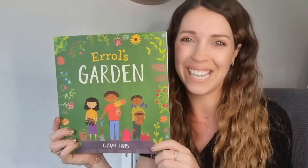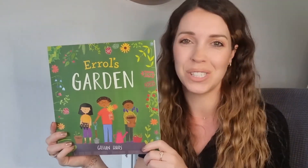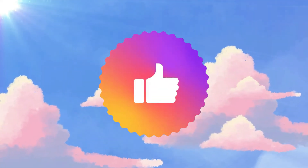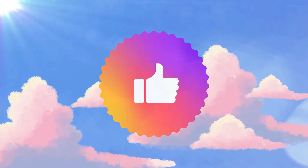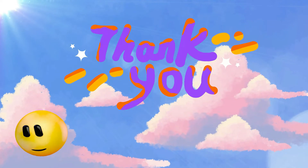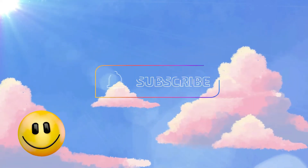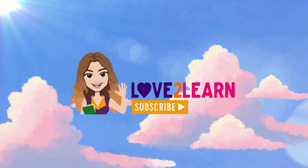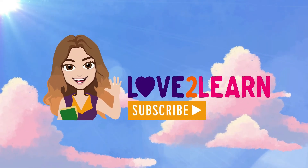I hope you enjoyed it. I shall see you for another one soon. Take care of yourselves. Bye bye. If you enjoyed that story, please give it a thumbs up. It really helps my channel to reach new people. And remember to hit that subscribe button so that you can keep updated with all my new videos. Take care. Bye for now.